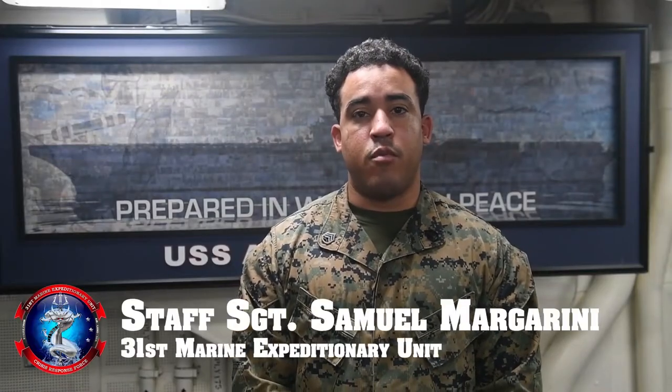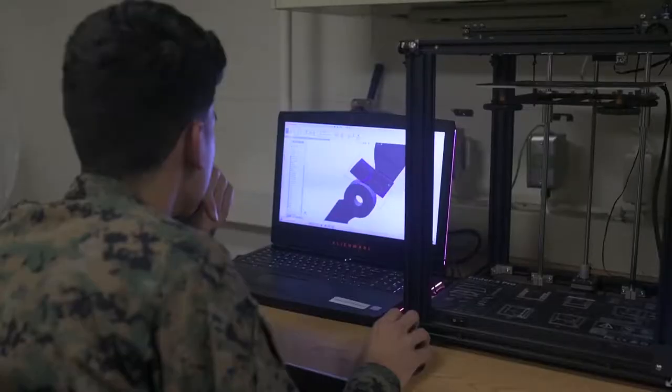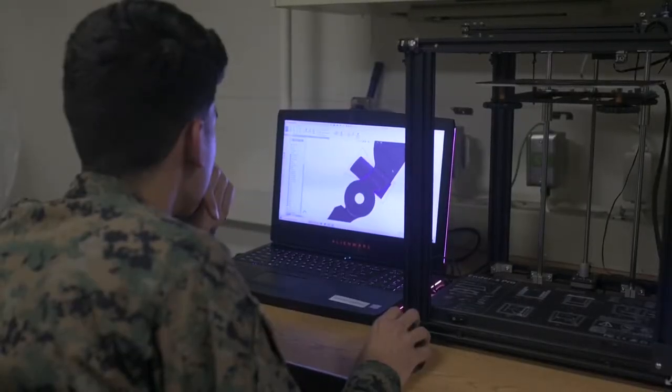My name is Staff Sergeant Margarini. I am with 3rd Maintenance Battalion out of Camp Kinzer, Okinawa, Japan. I am a machinist with the United States Marine Corps.